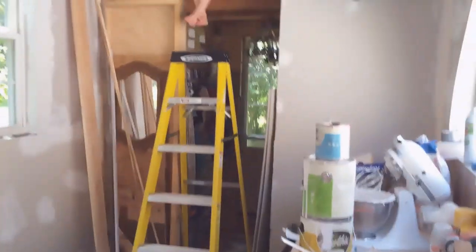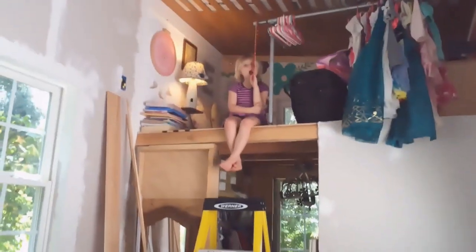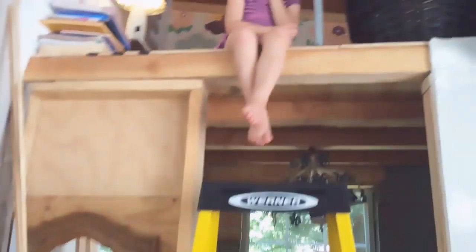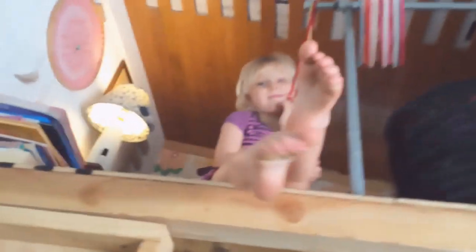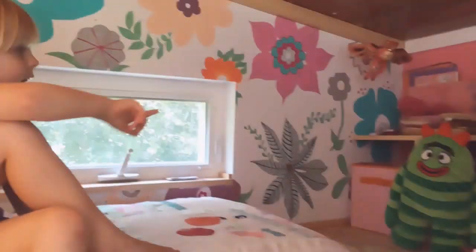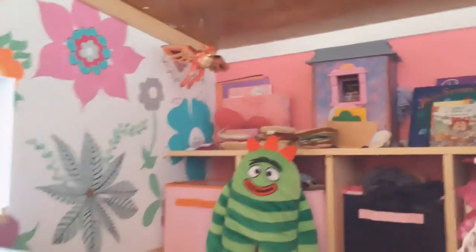When you walk in, we're going to go up to Eliza's room first because this is the first room we've actually finished. Can you show us your room? Show everybody around. This is my bed, and that's my little closet with toys.